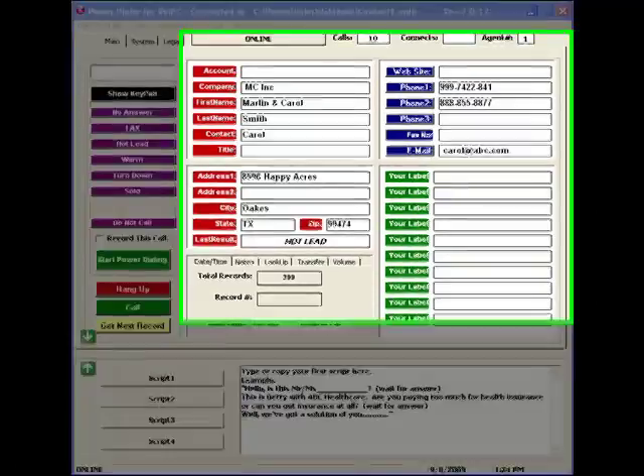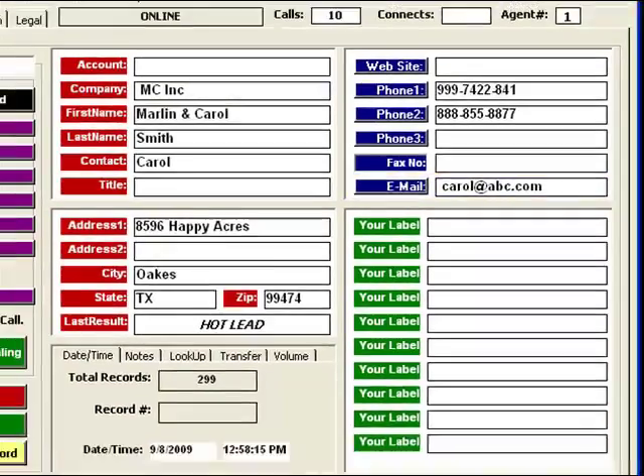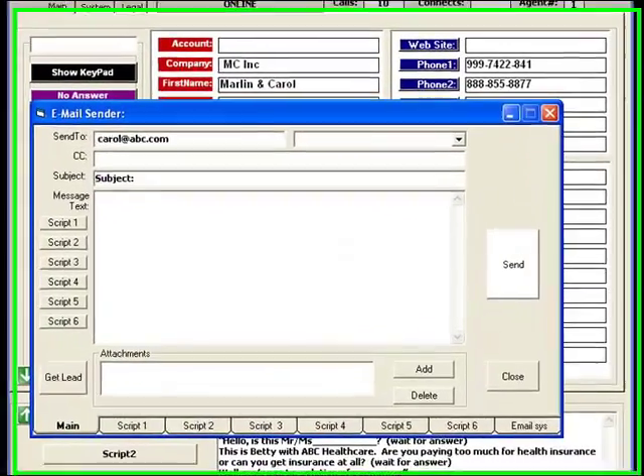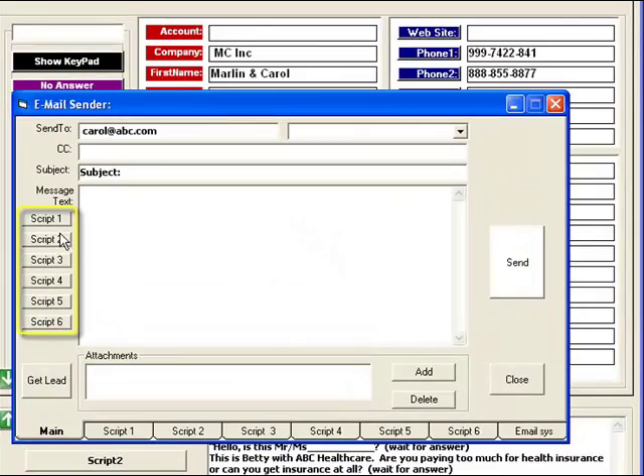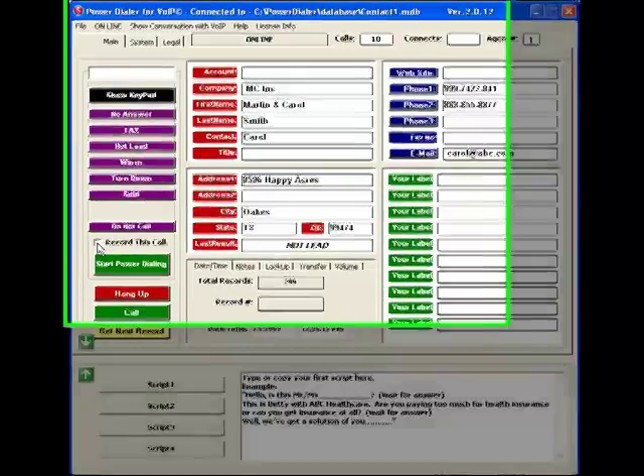If someone wants more information, you can click on their email address, then click to instantly send any of your six pre-typed emails. You can also record conversations with just the click of a mouse.